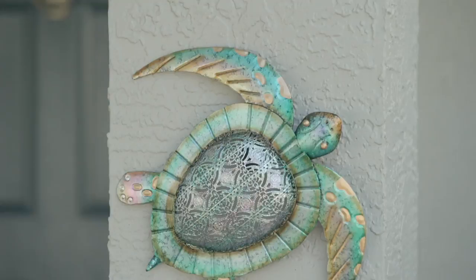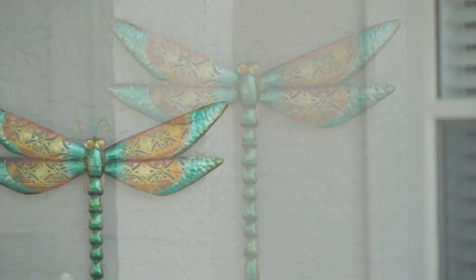Lace design metal wall art — it's really beautiful. There are three different kinds of silhouettes. I'm sorry that the turtle is not here, but we do have the hummingbird.